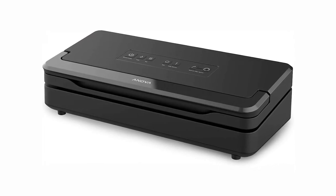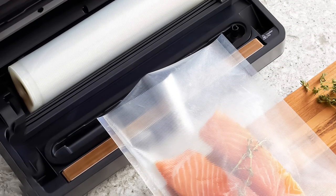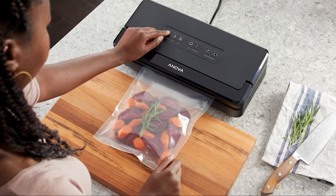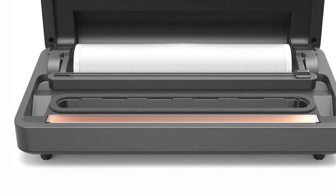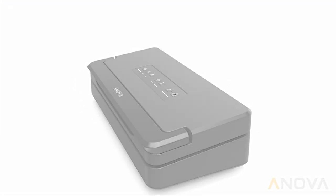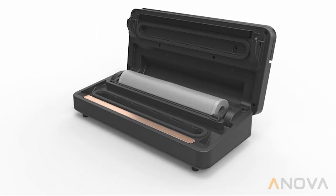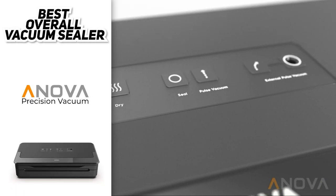No vacuum sealer is perfect, and for this one we did find a few downsides worth considering. The bag cutter is located at the back of the unit, making it a little difficult to determine the bag size you need. We also found it odd that the position of the seal bar is outside the vacuum gasket, meaning you have to be extra careful not to touch the gasket with the food you're sealing. There's also about an inch of wasted bag space at the top due to the design of the sealing bar. Still, these are minor quirks for an otherwise reliable and top-quality vacuum sealer. All in all, the ANOVA Precision Vacuum Sealer Pro is the best vacuum sealer we can recommend to most people — it's well-designed, easy to use, and packed with handy features.